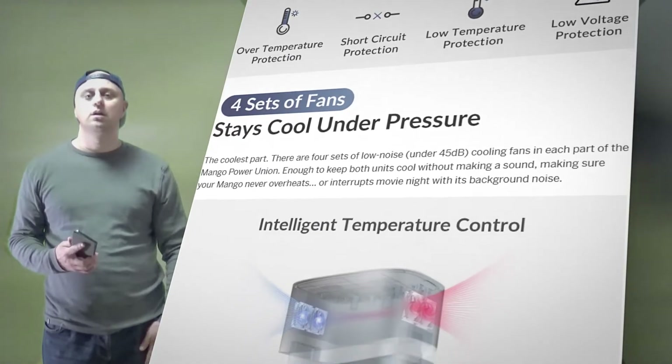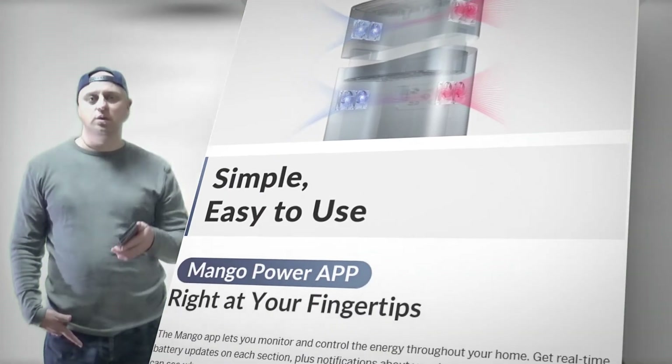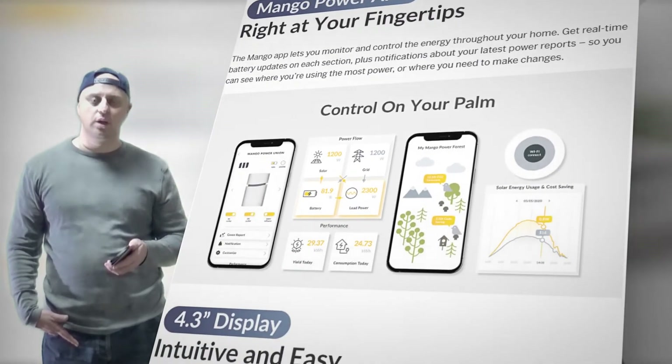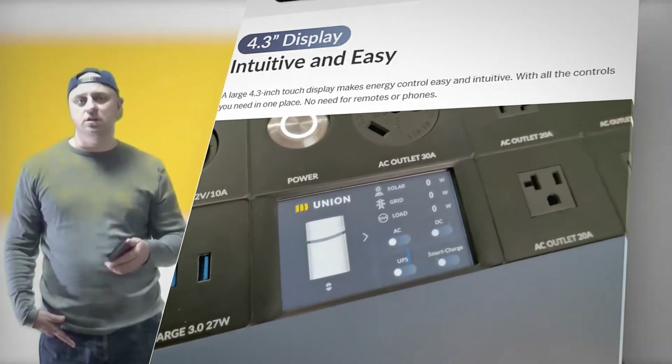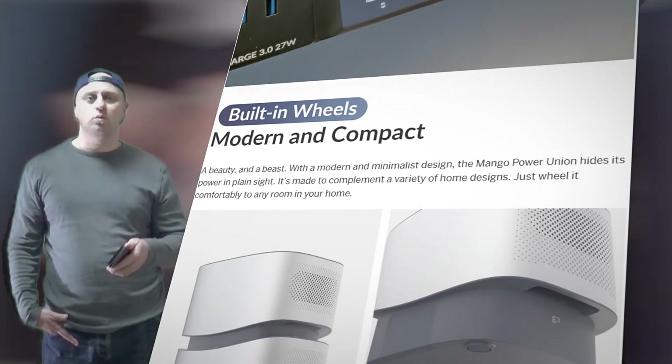With its ongoing early bird offer, the Mango Power Union, with its total battery capacity of 6.9 kWh, requires you to just pay $0.4 per Wh. Power outages or surprise trips — Mango Power Union can handle even the thirstiest of your products, cars, and appliances.